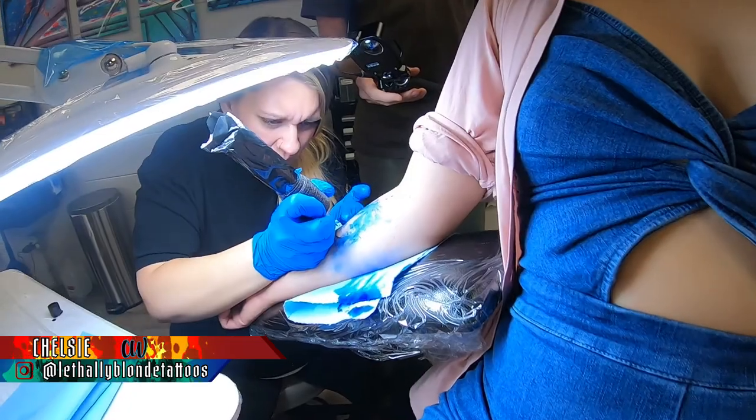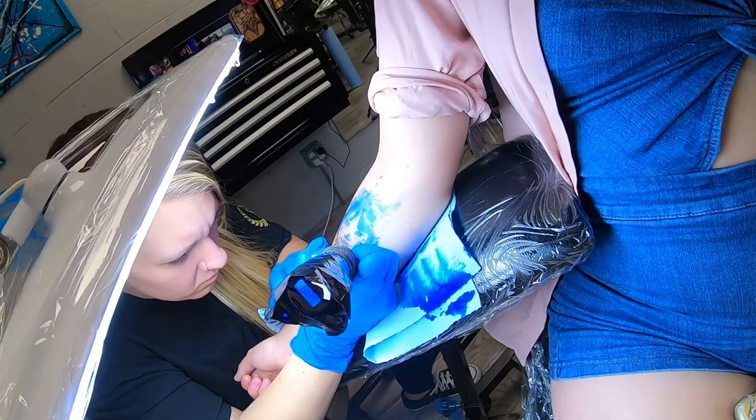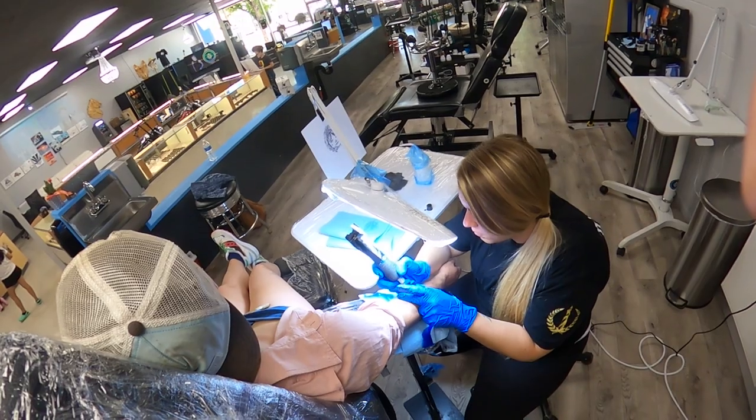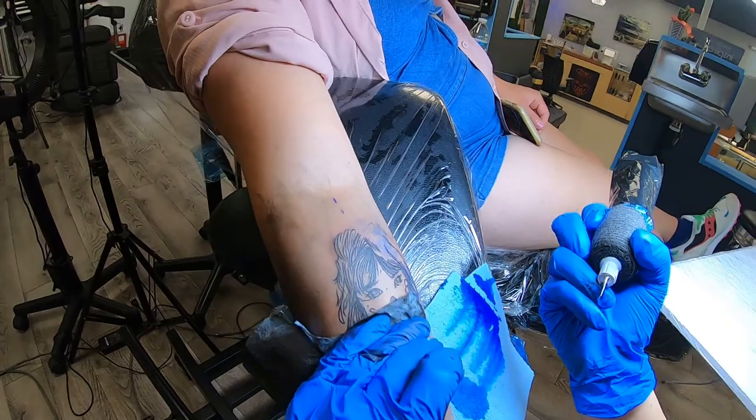Hey guys, it's Chelsea again. Thanks for tuning in. So last week I did a fun sketch style portrait on somebody. It was a little bit intimidating at first because I'm still new and still learning, but it was something different. It was very special for her because her friend drew it and she wanted it where she could see it all the time — just a reminder not to lose your innocence. So that one was really fun.